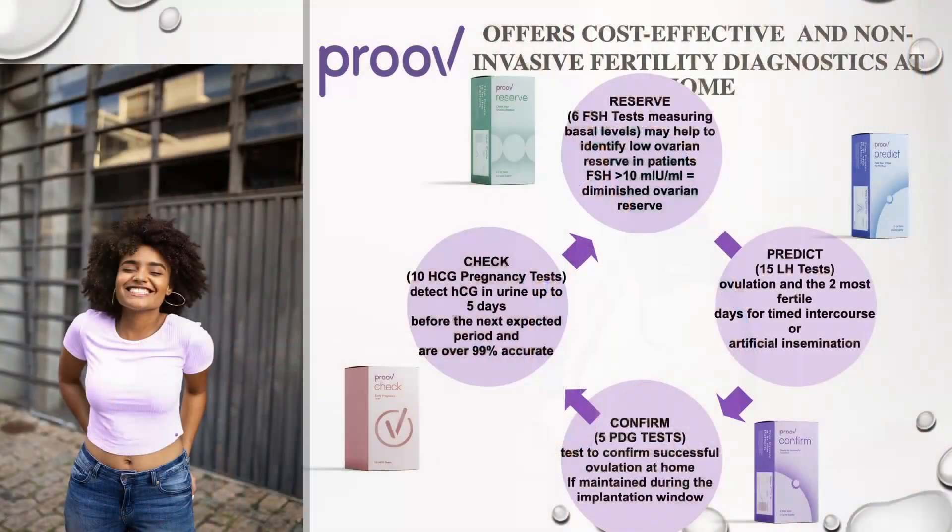Then as I mentioned, the Check — that is the pregnancy test. There are ten tests inside, and you can actually, five days before your next period starting, detect the HCG, and this is 99% effective.